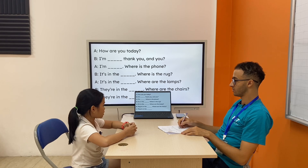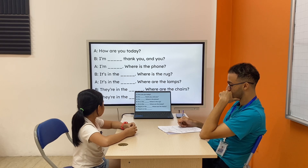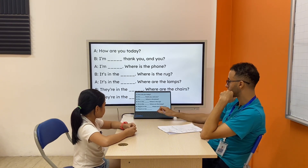Where is the rock? It's in the living room. Where are the lamps? They are in the living room. Where are the chairs? They are in the dining room.